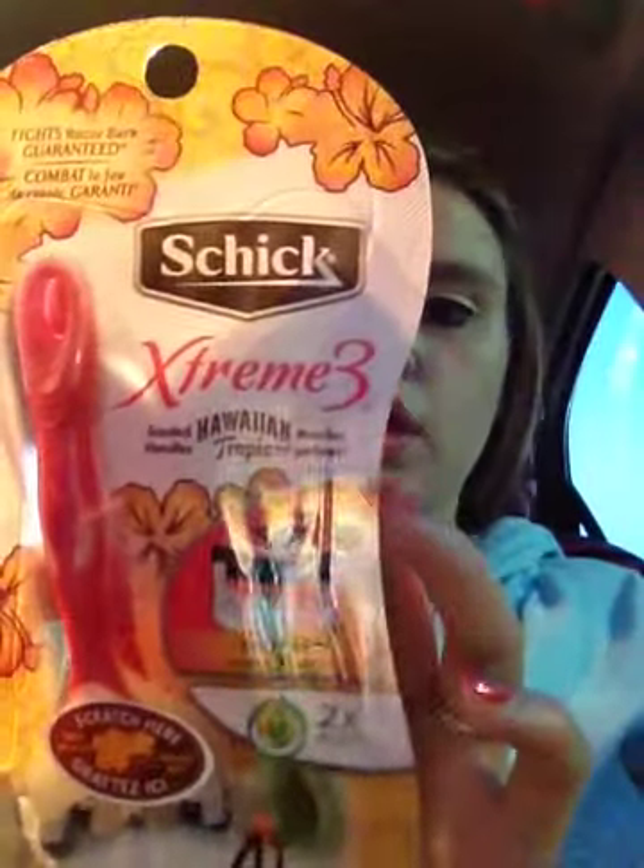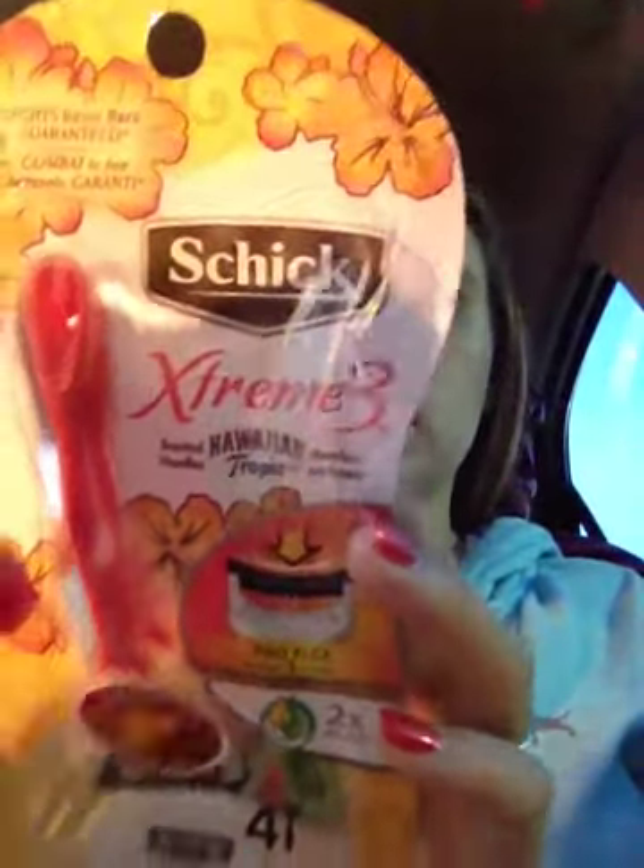I went to Walmart — who doesn't like Walmart? Instead of getting a $14 or $11–$12 shaving replacement pack, I just got a four-pack of the Chic Extreme Hawaiian Tropic scented handles. They smell really good and they were $5.97.